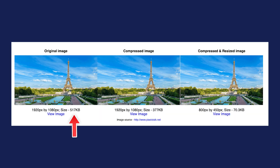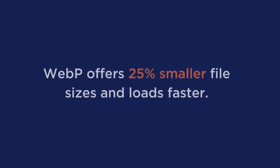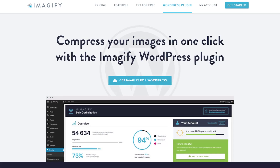For instance, this photo went from 517 kilobytes to 70.3 kilobytes and there wasn't even a huge dip in quality. Number three is to choose the correct file format, which is WebP. In studies done, WebP offers 25% smaller file sizes and it loads faster. If you're looking for a plugin to help you do all of these, try installing Imagify today.